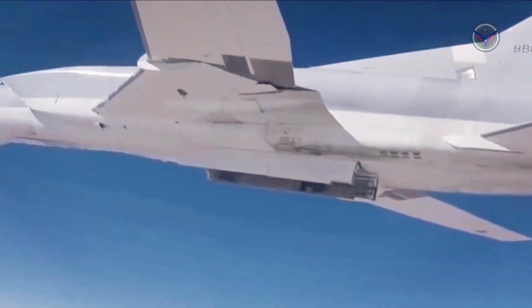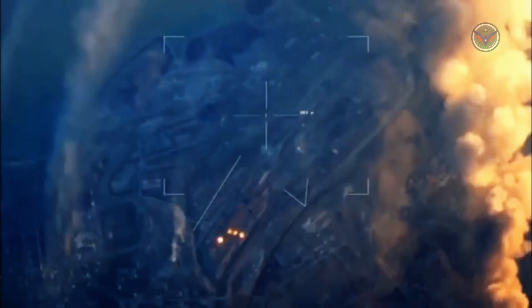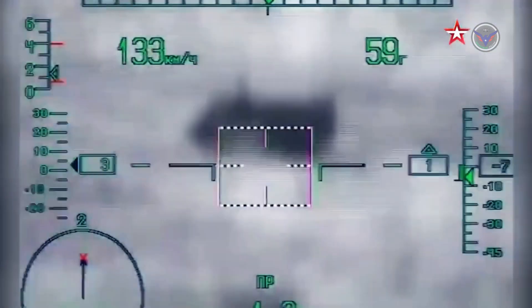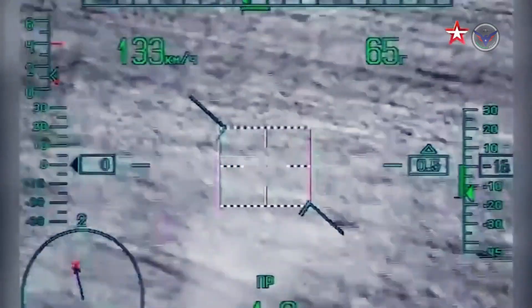Propelled by two Kuznetsov NK-25 engines, the Backfire can fly at a maximum speed of more than Mach 2 in its newest configuration. This configuration is also capable of firing Russia's new KH-47M-2 hypersonic missile, which can carry a nuclear warhead.